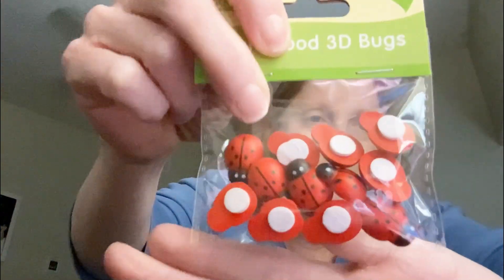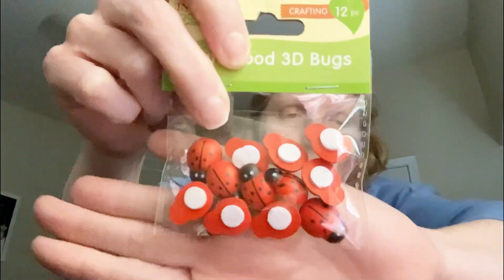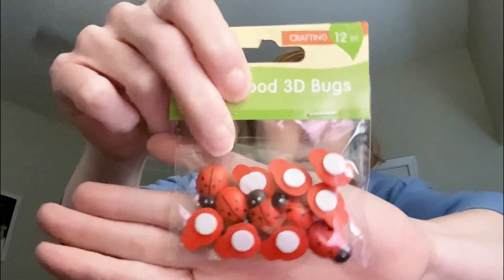And then, oh my God, these are so cute. These craft wood 3D bugs, but with the ladybugs. These are going to be so fun to put on cards and ATCs and just to craft with. I'm so excited. Thank you.